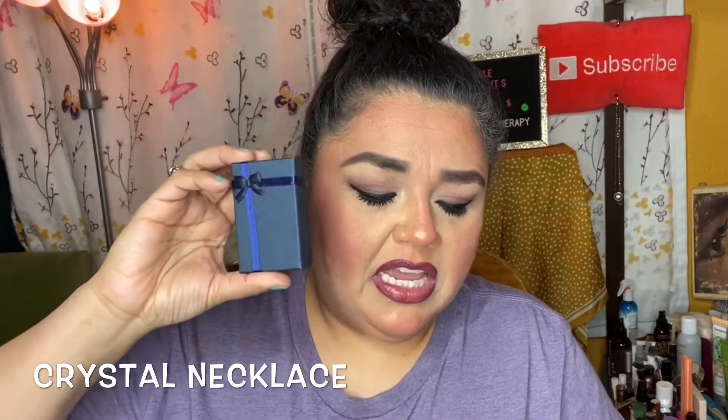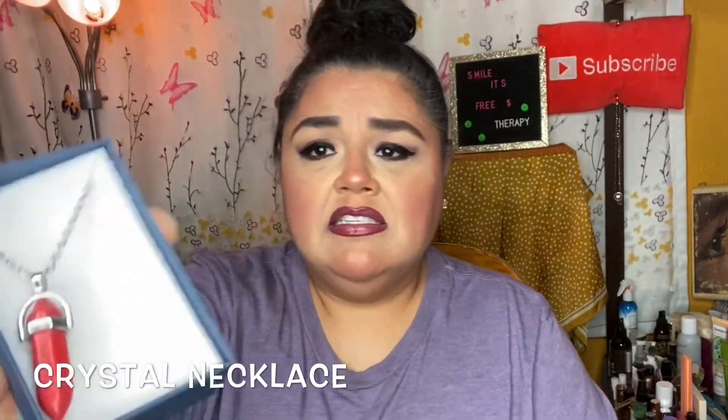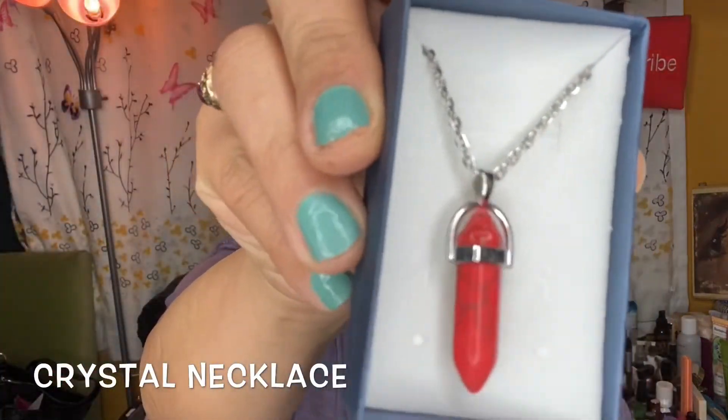The next item is a crystal healing necklace — a bullet-shaped crystal on a silver chain. Since it's a silver chain, you never have to worry about it tarnishing. It's very pretty — that's what the crystal looks like.